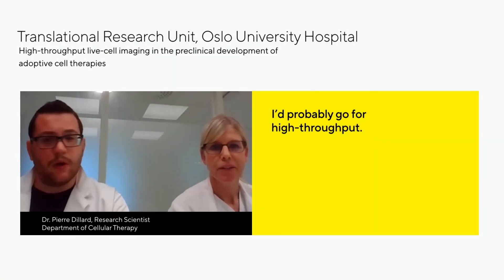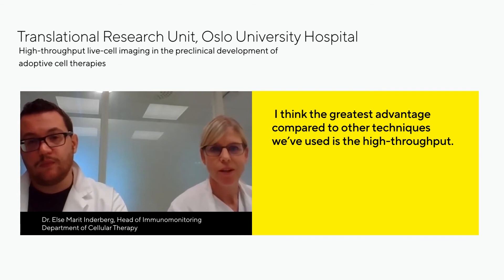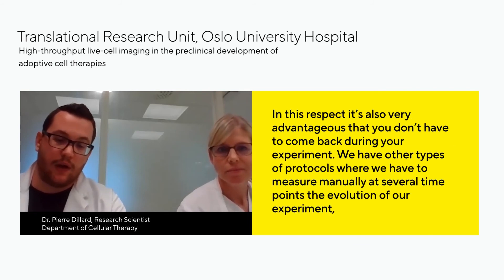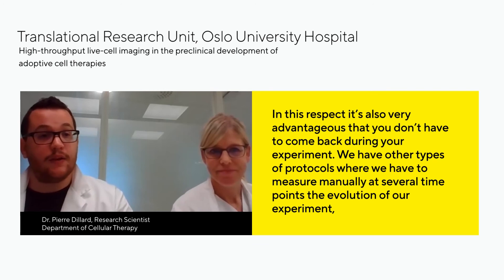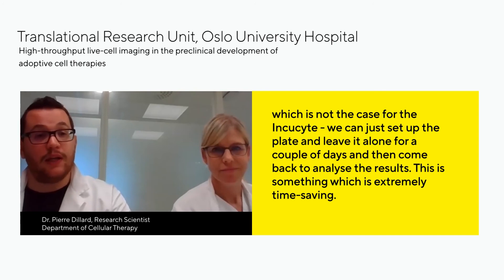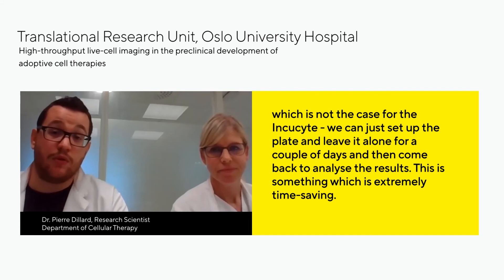We go for high throughput. The fact that you can run several different protocols at the same time is obviously important for throughput because otherwise it would take much longer. The greatest advantage compared to other techniques is the high throughput. It's very advantageous that you don't have to come back during your experiment. With other protocols we have to measure manually at several time points, which is not the case for IncuCyte — we can just set up the plate, leave it for a couple of days, and come back to collect the results. This is extremely time saving.